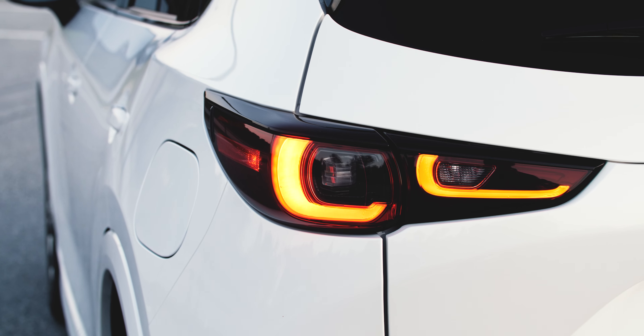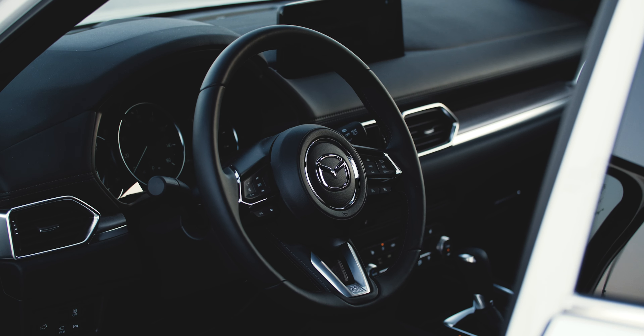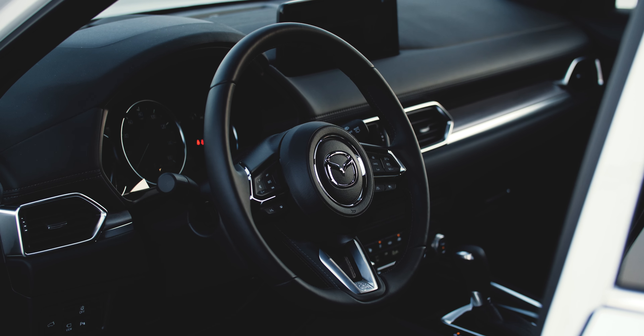I'm gonna save you some time. If you're looking for the best small to mid-size crossover SUV, the Mazda CX-5 is still it. The CX-5 has been the gold standard in this category since it debuted in 2017, with better style and handling than the CR-V and the RAV4, as well as a more luxuriously appointed interior.